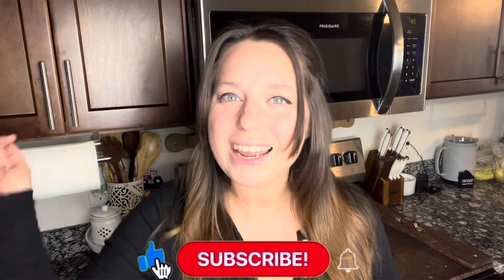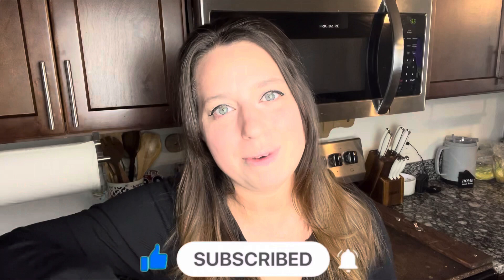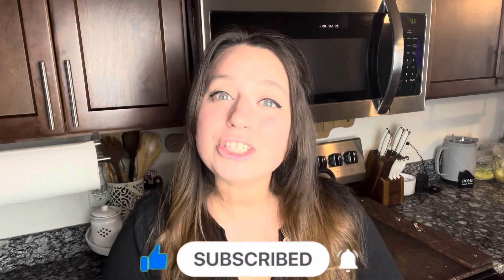That's going to do it for today's video. I hope you got some inspiration, whether you have a new instant pot or one that's been sitting unopened. If you liked this video, hit that like button down below. If you want to join the family, hit the red subscribe button right below the video. I appreciate you guys so much for watching — I'll see you in the next video!